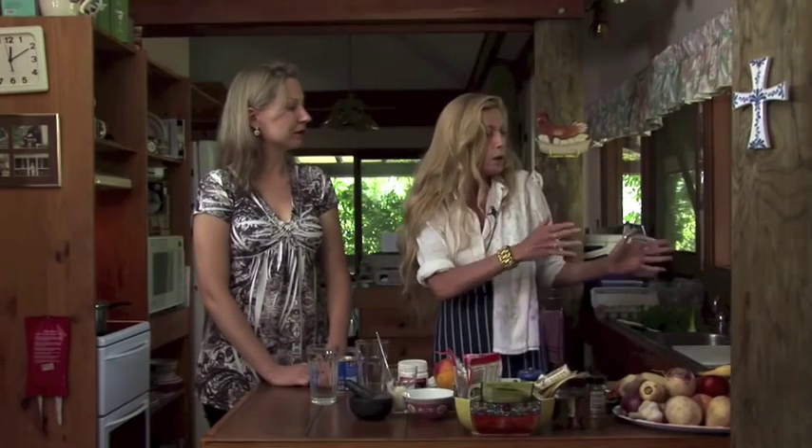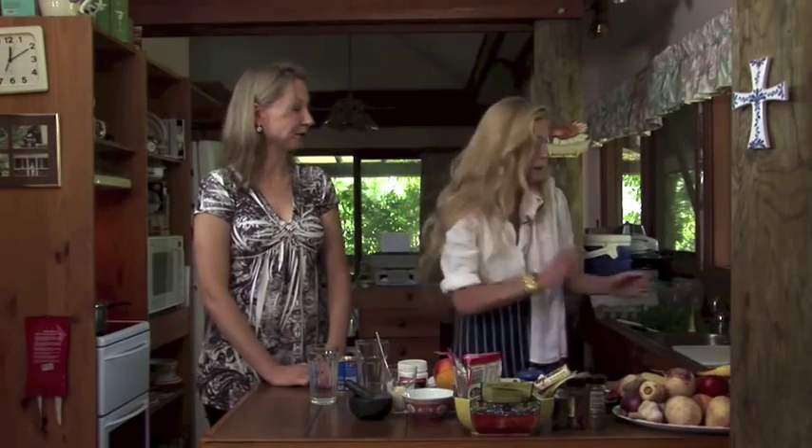Good morning everyone, my name is Madeline and I'm here with Margaret, who's going to tell us a whole lot of stuff about what we're doing. First we're going to do breakfast. Everyone's in a rush in the morning, so what we want to do is get the protein that we need for breakfast. Absolutely — it'll keep you going all day.